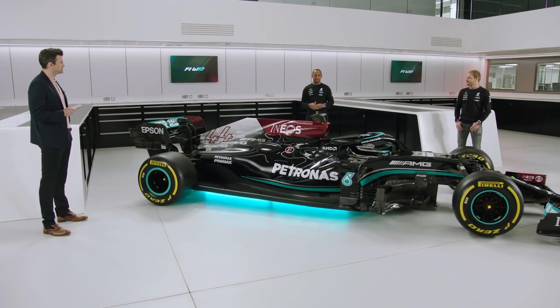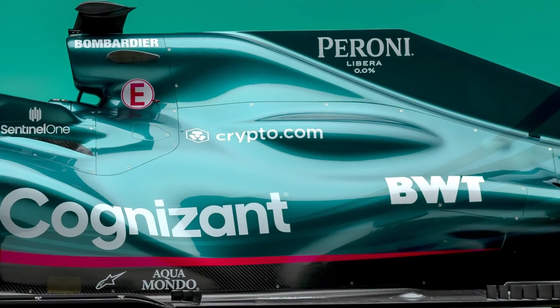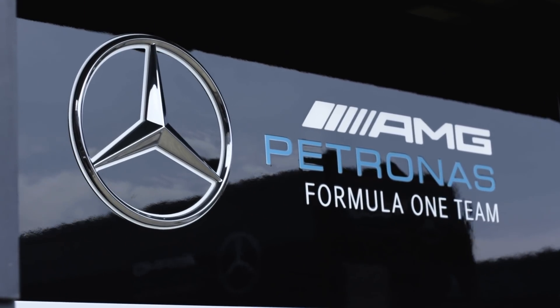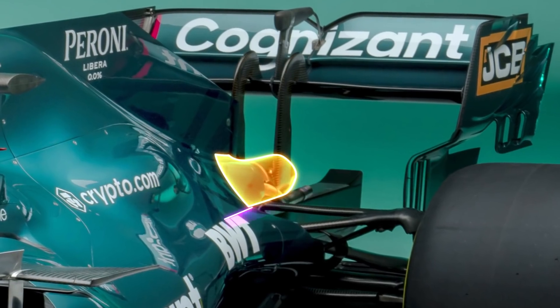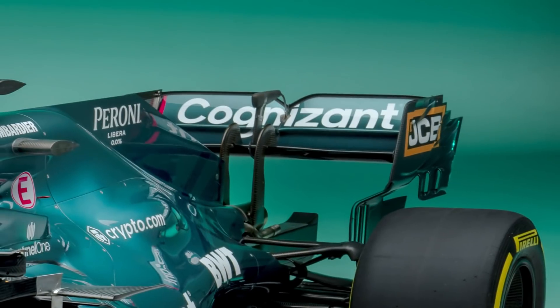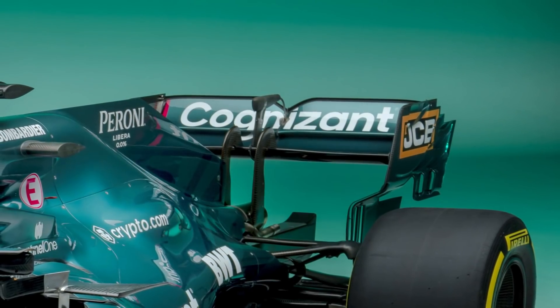Like the Mercedes W12 launched on Tuesday, there's also a bulge in the engine cover, in deference to the new powertrain arrangement developed by the German marque's High Performance Powertrains division. The exhaust pipe and the twin wastegate pipes seem to be in the same specification as last year, while the rear wing is portrayed in largely the same higher downforce arrangement that Racing Point used in 2020.